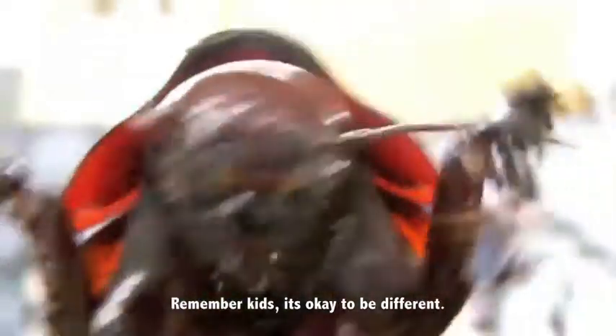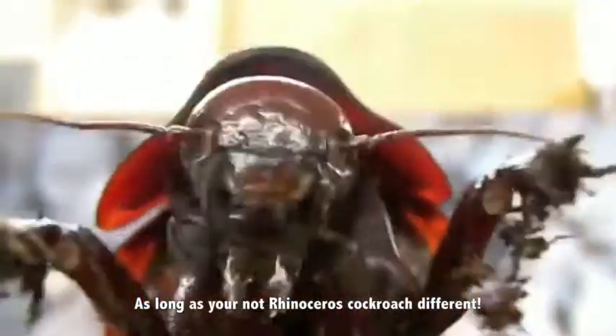Remember kids, it's okay to be different — as long as you're not rhinoceros cockroach different.